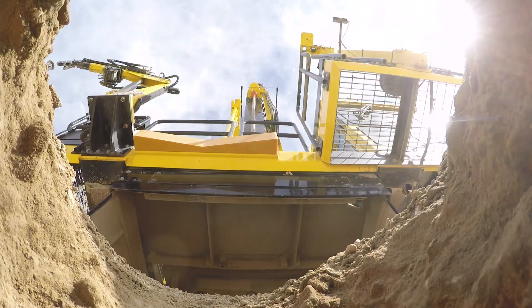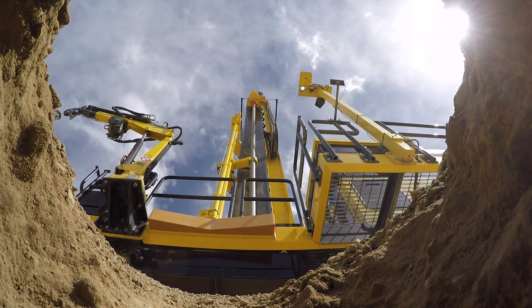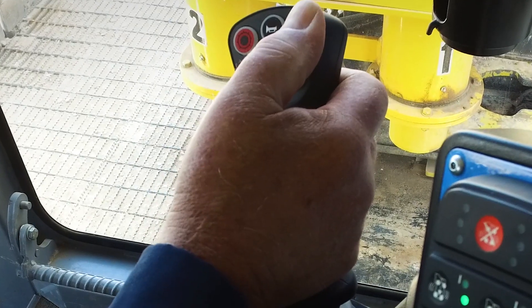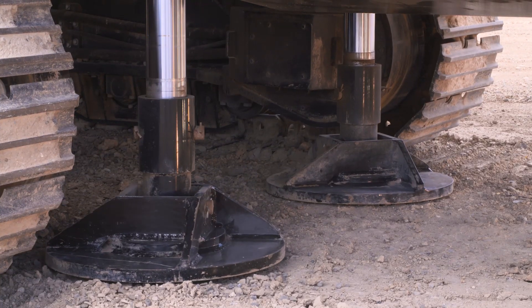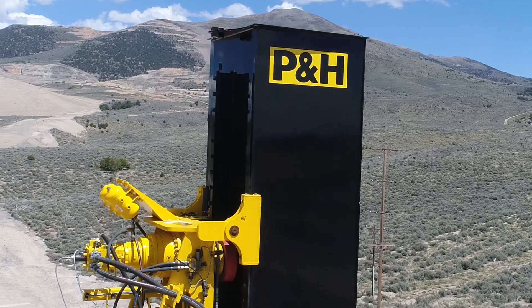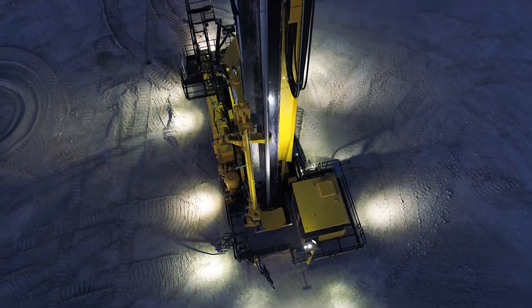Drilling and blasting is the heart of the surface mining process. The more precisely a mine executes its drill patterns, the more effective the blasts. The goal? Protect workers and equipment while helping increase mine productivity. These hallmarks of the P&H brand have been incorporated into the design of our new line of surface mining drills.